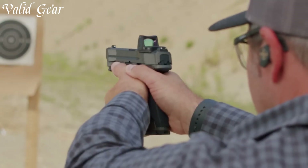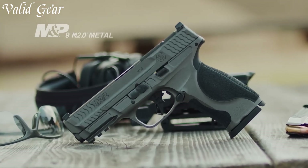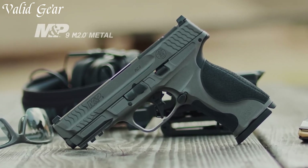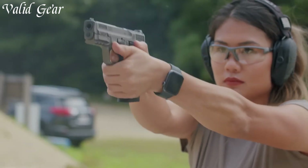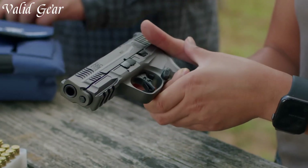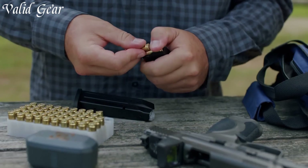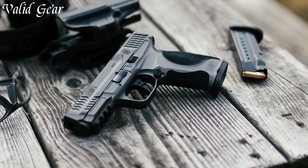The pistol features a durable stainless steel slide and reinforced polymer frame, ensuring both durability and lightweight design. Its ergonomic grip with interchangeable palm-swell grips and aggressive texturing delivers a comfortable and secure hold. The crisp, tactile trigger with a short reset enhances accuracy and control during rapid fire. Equipped with a Picatinny rail, it allows for accessory mounting.